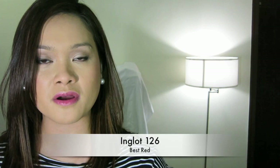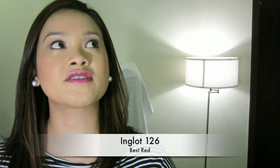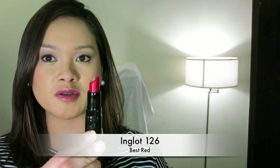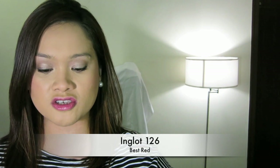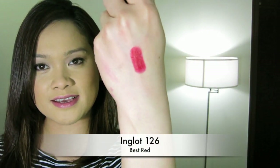It would have to be from the brand Inglot in number 126. Ever since I've discovered it, nothing has come close to being the most flattering cool-toned blue-based red for my MAC NC30 skin. I've actually swatched it already — this is how the Inglot packaging looks.